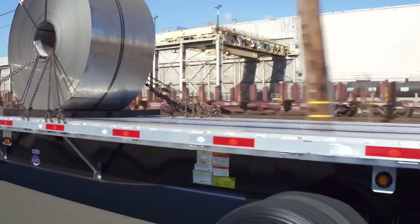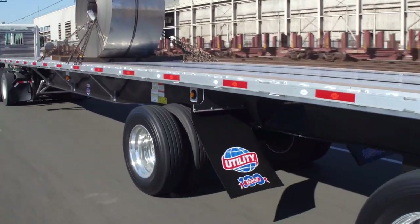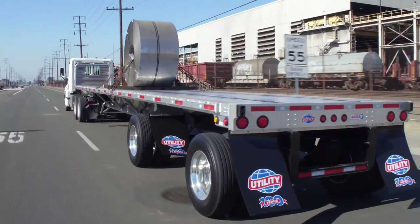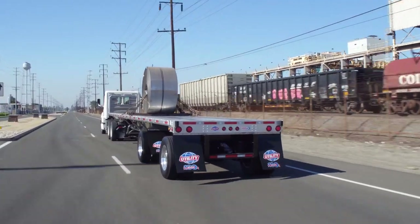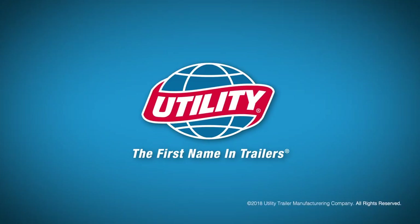At Utility, we know that to be the best, you have to build the best. That's why the 4000AE flatbed is built to exceed your flatbed expectations. Whatever your needs are, we're confident Utility has a flatbed to meet your hauling requirements. For more information, visit utilitytrailer.com.